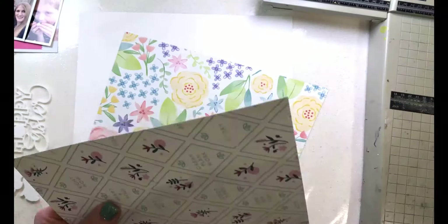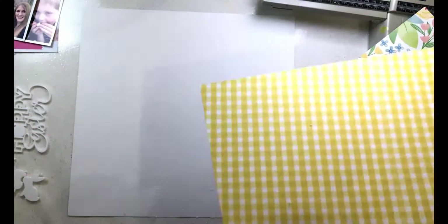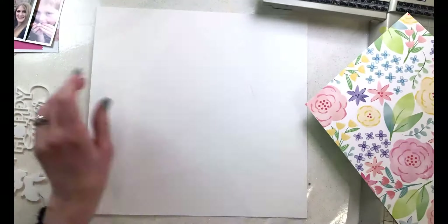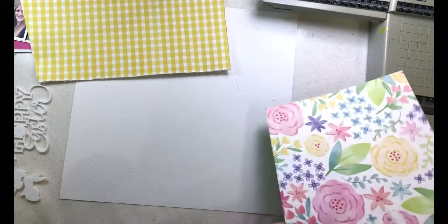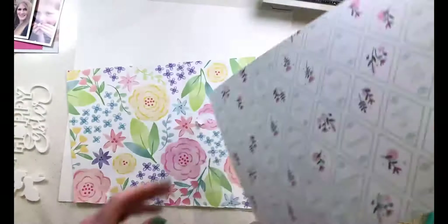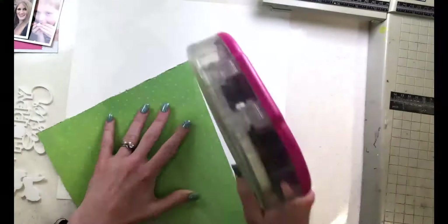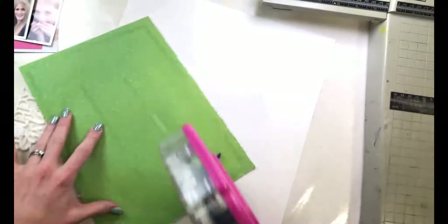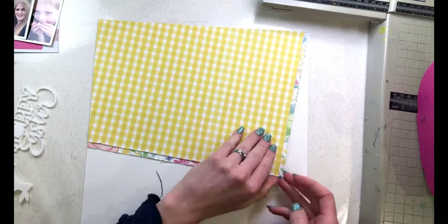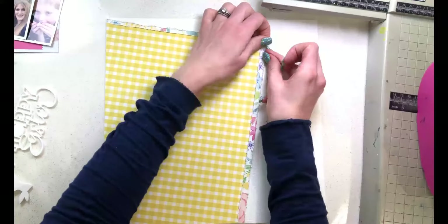I'm starting off with a sheet of white cardstock and going for an angled background to get some pattern paper onto my layout. It's been my scrappy New Year's resolution for 2020 to get more patterns onto my layouts. I have about 30 layouts displayed on a wall and one day I looked and every single one was a white background, so I set myself a goal to include more pattern paper.